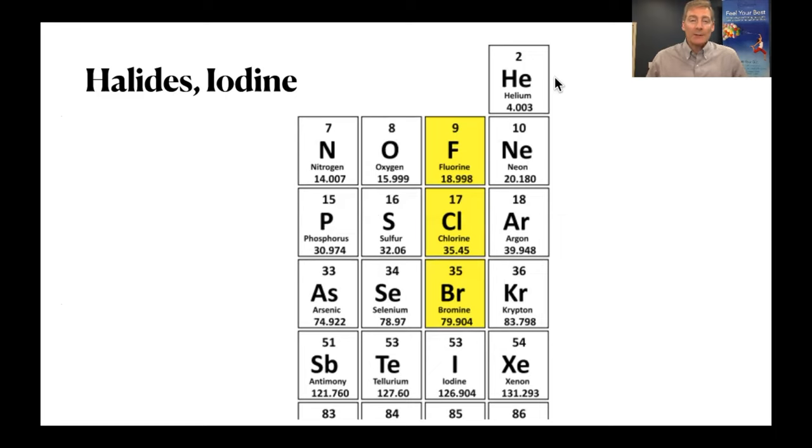Why do they rhyme? Because they're all halogens. In the periodic table of the elements from chemistry class, there's F, Cl, Br — fluorine, chlorine, bromine. They all have the same number of electrons on the outer shell. And right below them is iodine. That's why they're all in the same column — same number of electrons in the outer shell.